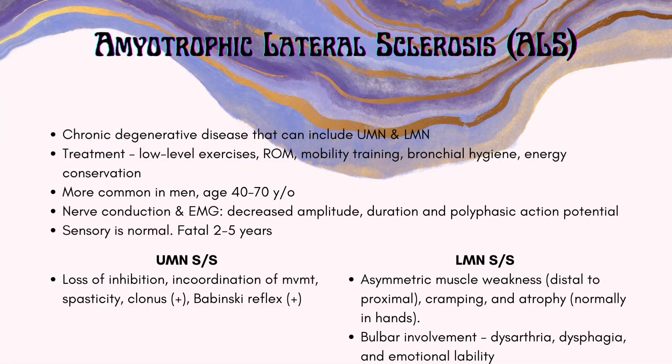Amyotrophic lateral sclerosis, ALS for short, is a chronic degenerative disease that can include upper and lower motor neurons. Physical therapy treatment includes low level exercises, range of motion, mobility training, bronchial hygiene, and energy conservation. It is more common in men aged 40 to 70 years old. Sensory will be normal, and it is fatal within two to five years after diagnosis.